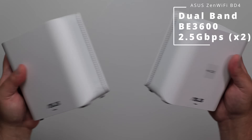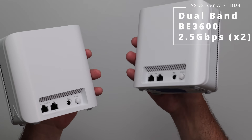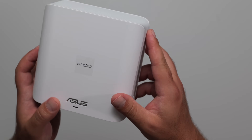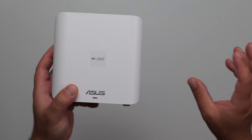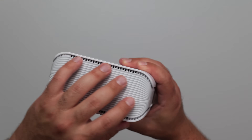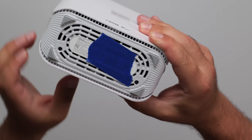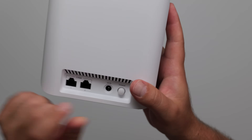Starting off with the ASUS PD-4 — both units are identical; they're both routers. However, the one hooked up to your ONT or modem acts as the router, while the other acts as an access point, node, satellite, or extender. For most mesh systems, I'll just show one unit. However, the Orbi has a physical router and a physical satellite, so I'll show both. This is ASUS's new signature look — vents all around. On the bottom, we have the factory reset and the WPS button. As for ports, we have two 2.5 gigabit ports, the power, and the power on/off switch.